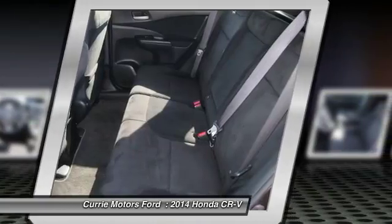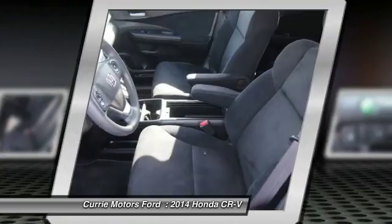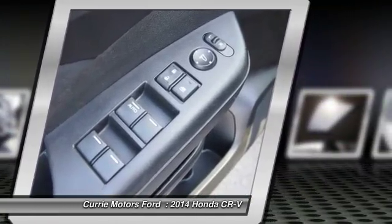Alloy wheels, cruise control, compass, power door locks, rear window defroster. Drive away with a great deal on this vehicle. Call or stop in today.